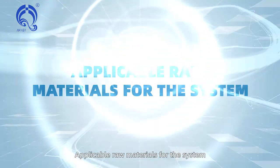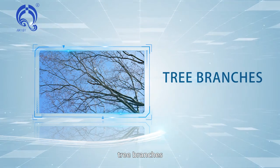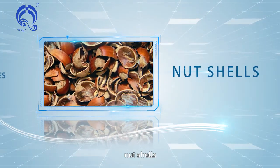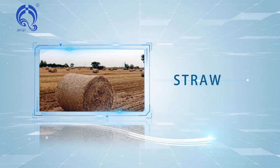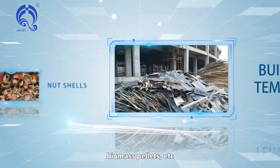Applicable raw materials for the system include biomass such as tree branches, nutshells, straw, furniture factory scraps, building templates, and biomass pellets.